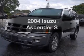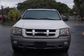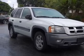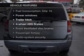Presenting the 2004 Isuzu Ascender. If you're looking for an automobile with great attributes, look no further. With a reliable 6-cylinder engine that responds smoothly to its automatic transmission, premium wheels give a more luxurious look. You will appreciate the safety feature of anti-lock brakes.